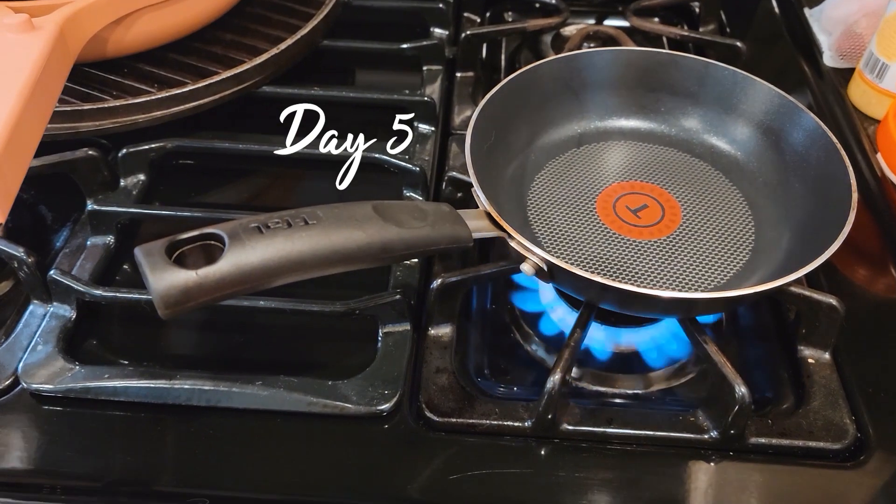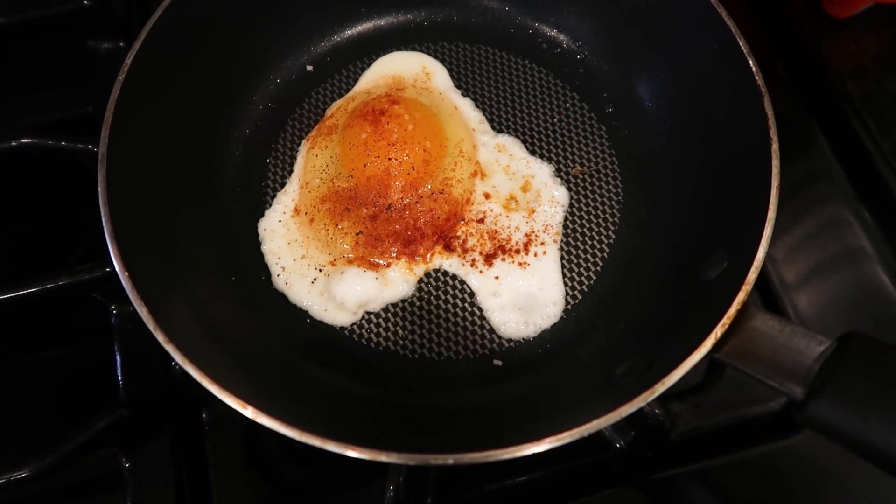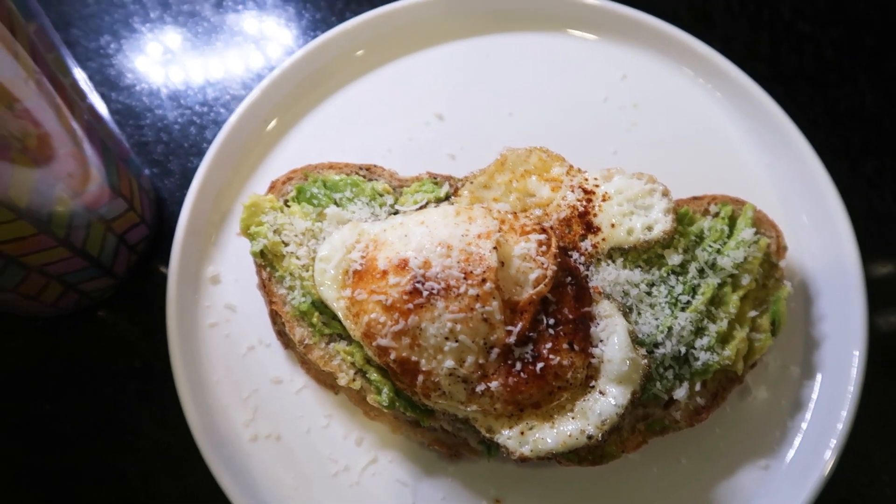My next breakfast is not super original, I know, but it's easy, delicious, and it's also really filling and I love it — and you guessed it, it's avocado toast.